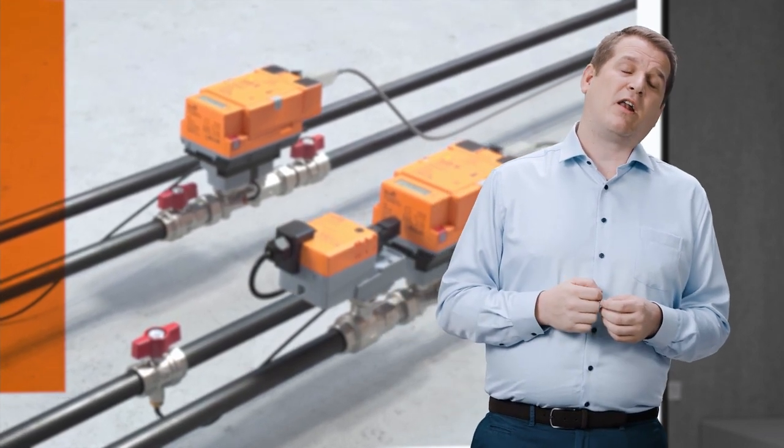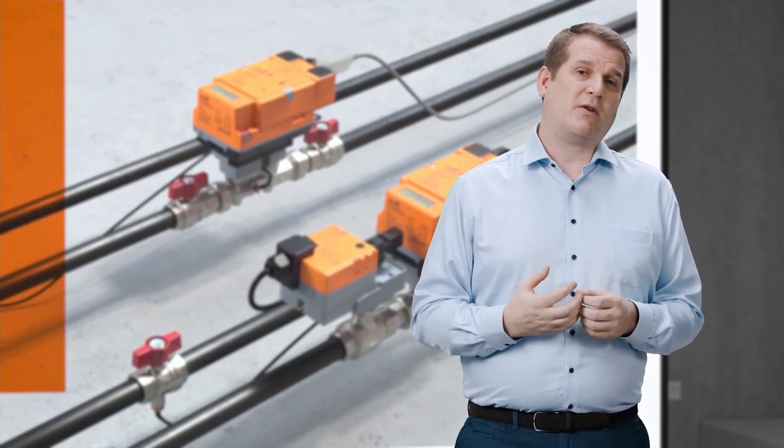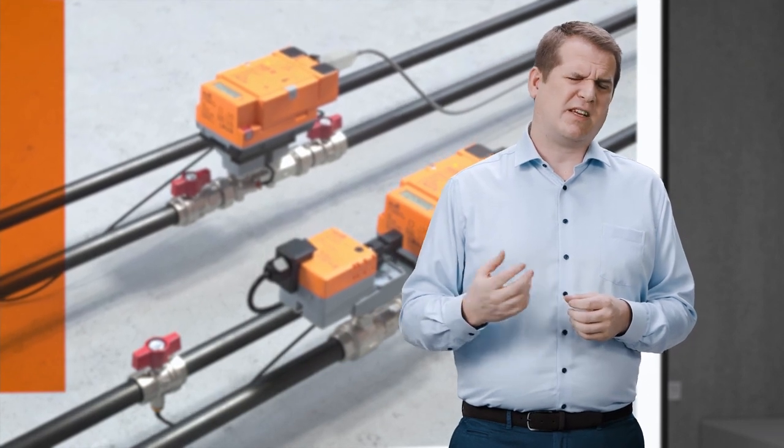I'd like to know more about glycol. I've heard thermal energy meters are affected as much as 20% when there's glycol in the water. That sounds like a lot. But I've got a colleague Philip who knows everything there is to know about glycol. He's in our lab in Hinwil.